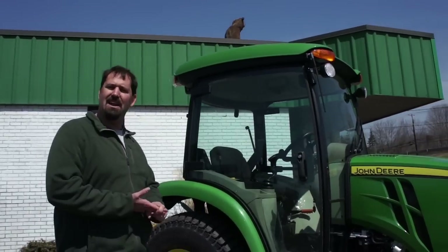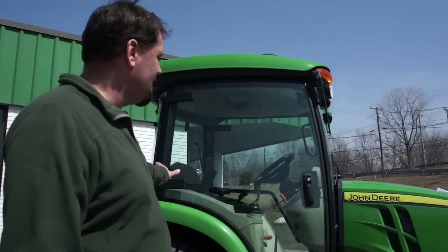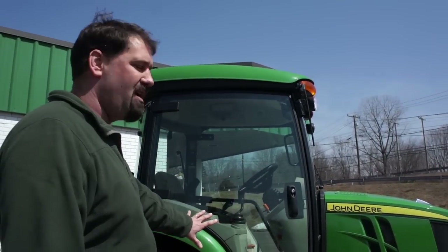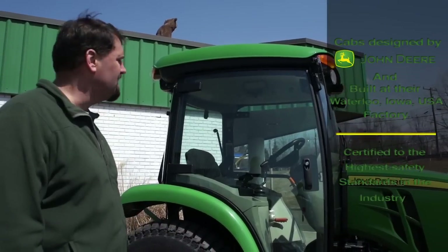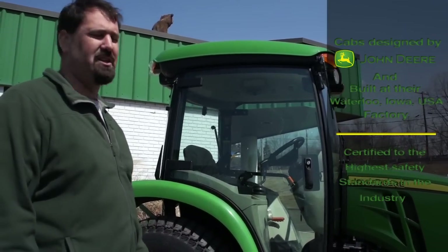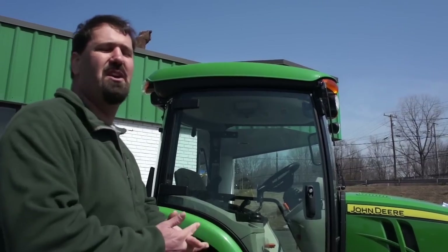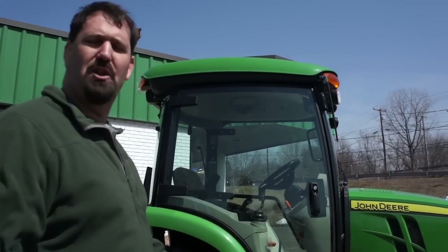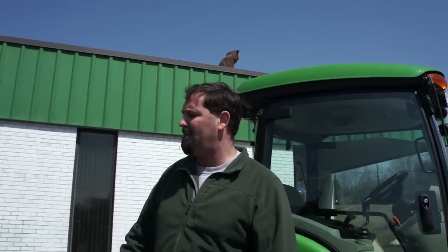On the 3000 series you have a 3033R, a 3039R, and a 3046R — all different horsepowers. Same spacious, very large cab. A lot of these cabs have suspension seats; you can get optional air ride seats or it comes with the mechanical suspension. When we get into cabs I want to show you the different knobs, the configuration of your joysticks for your loaders, optional third valve to run all your different attachments. Now we're going to go over the four series cab.